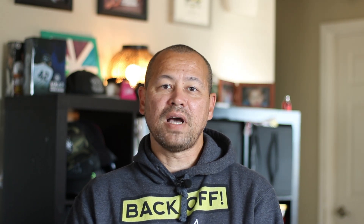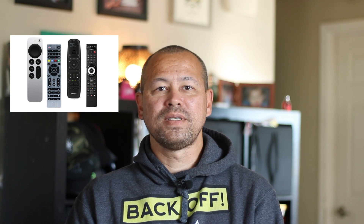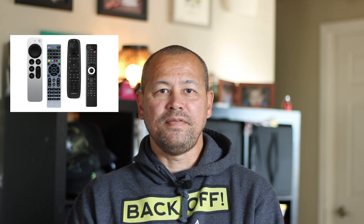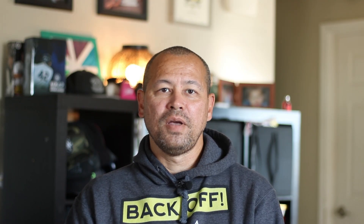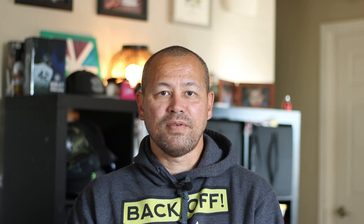Today we've got smart remotes that can do almost anything, from controlling your TV to adjusting your thermostat or even ordering pizza. They connect to your devices through Wi-Fi or Bluetooth, making our lives more convenient than ever.